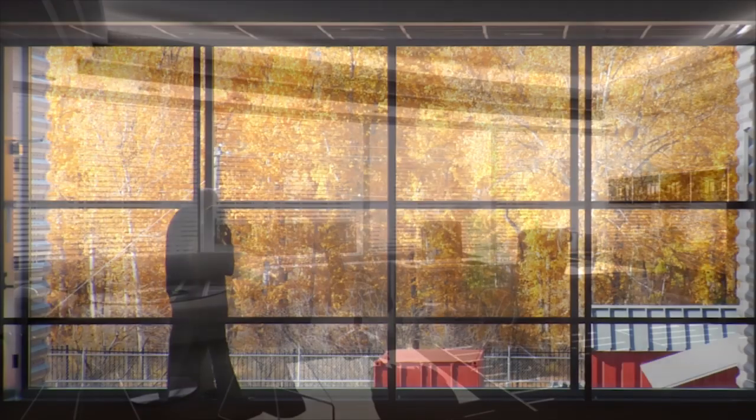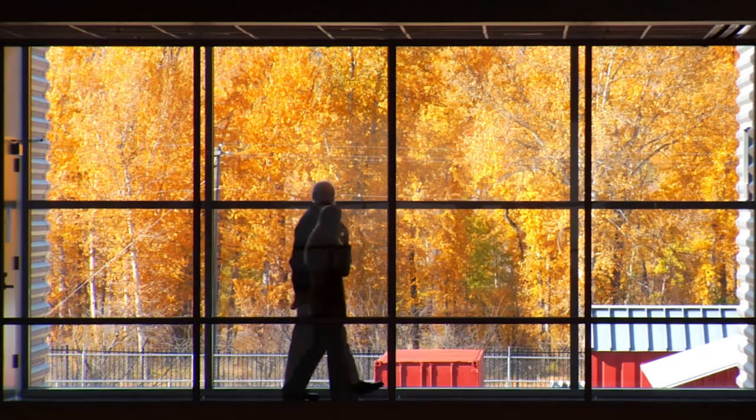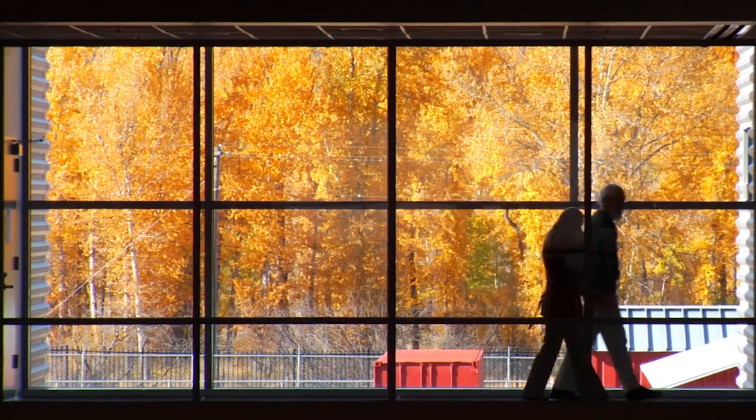It offers maximum comfort, natural daylight, and gives users total control of their connection to the outside world.